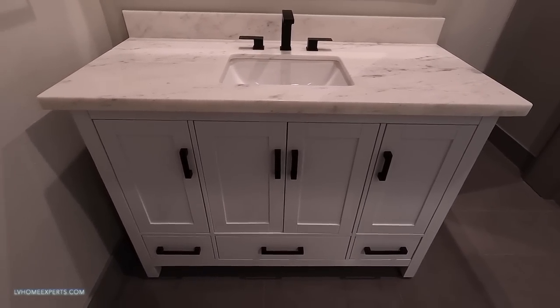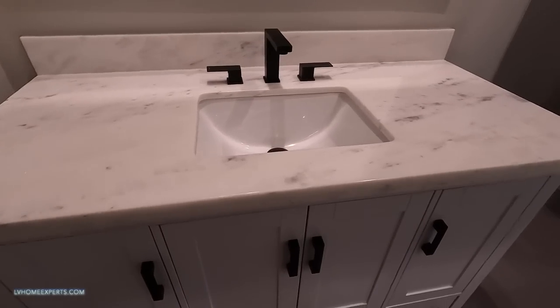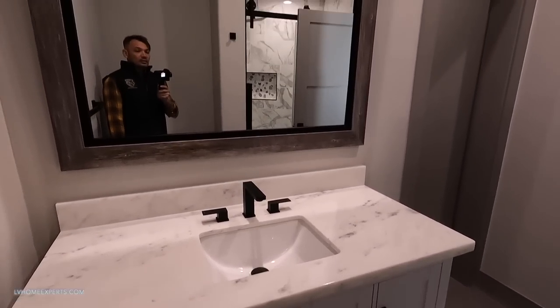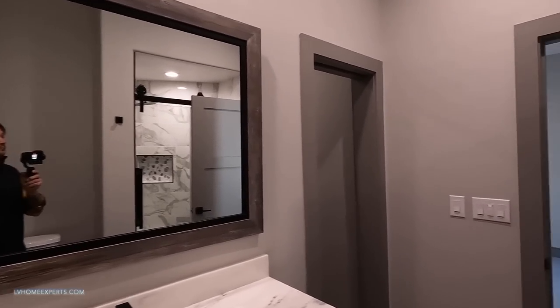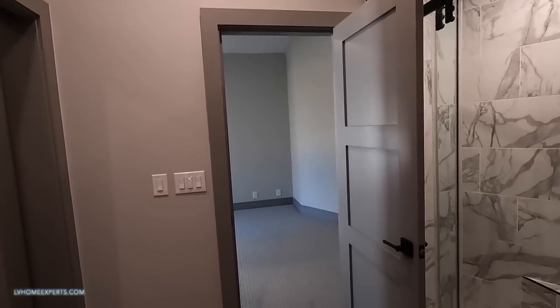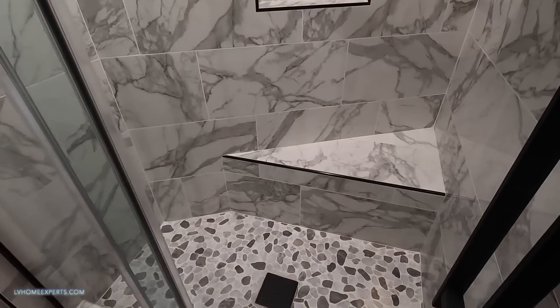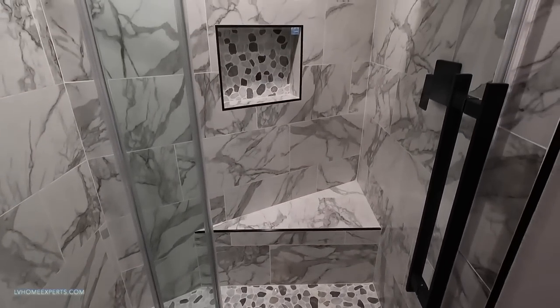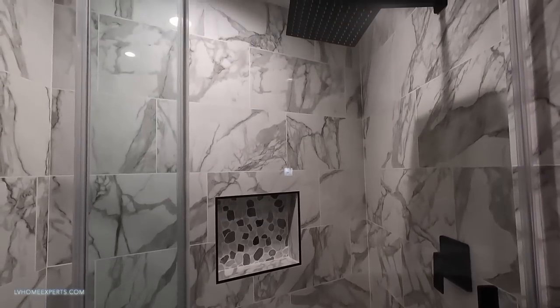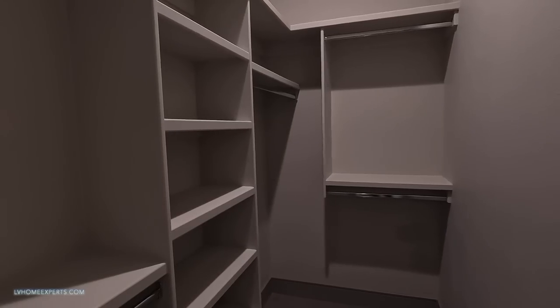I like how these are not your standard shaker cabinets but full overlay, which really gives that custom look. Again you got your frame mirror. You have a four-inch casing around the doors - I love how they did the casings. This bathroom pretty much mirrors the other bathroom but just a little bit smaller. Walk-in closet - not bad.